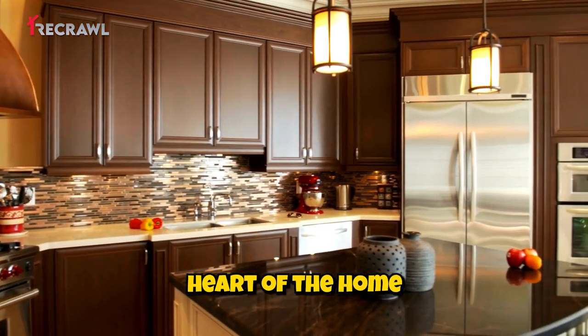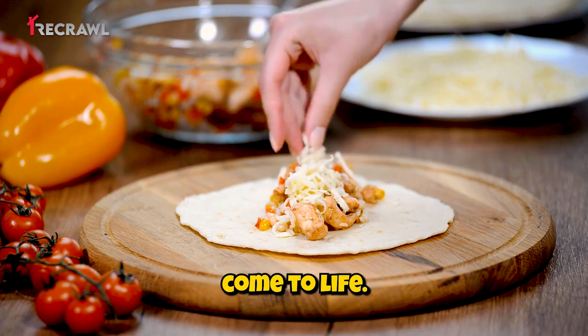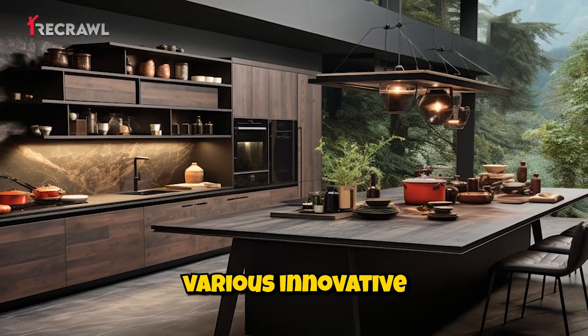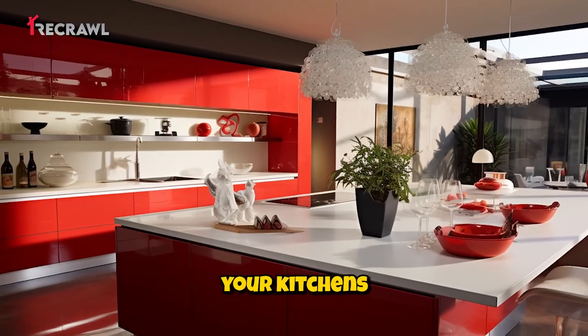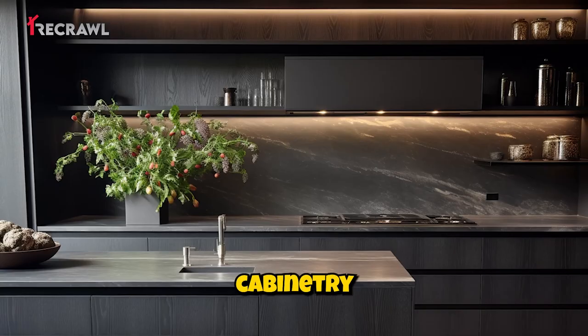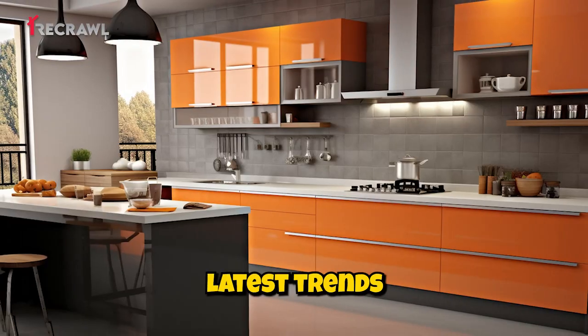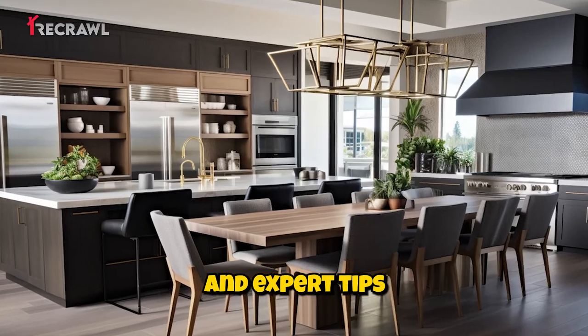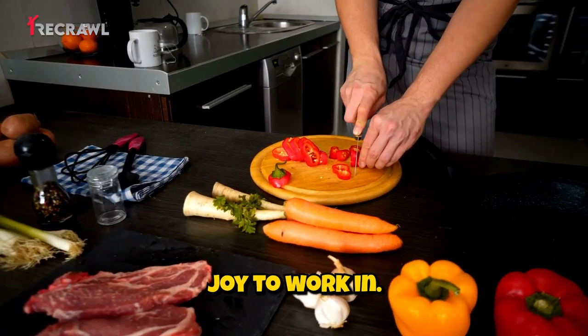The kitchen is often the heart of the home where families gather and culinary creations come to life. This video will explore various innovative and contemporary design concepts to elevate your kitchen's aesthetic and functionality. From sleek cabinetry to intelligent appliances, we've got you covered with the latest trends and expert tips to help you create a kitchen that is visually stunning and a joy to work in.